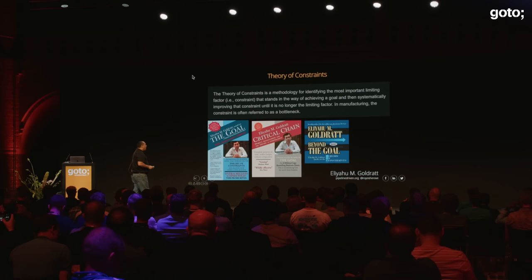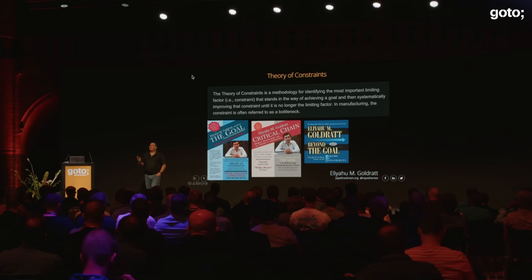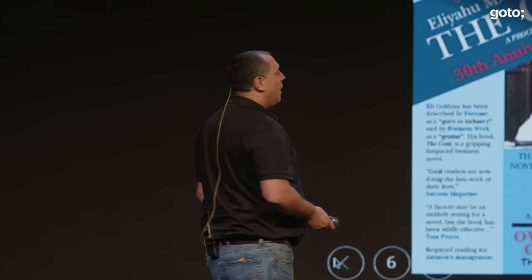True continuous delivery — to understand it and how to move there, I want to introduce you to a concept that I think is relatively unknown in the software industry: Theory of Constraints. I got introduced to it from the book 'The Goal' by Eliyahu Goldratt. The theory of constraints is the idea of identifying limiting constraints and continuously reducing or optimizing them until they are no longer constraints.